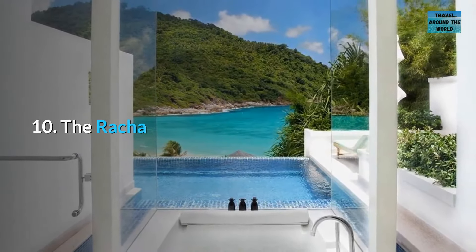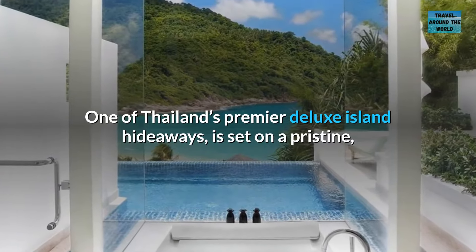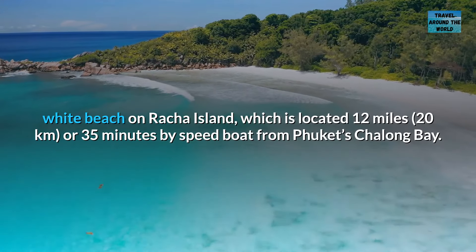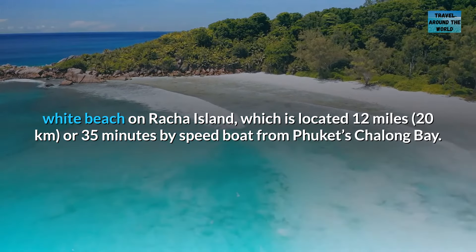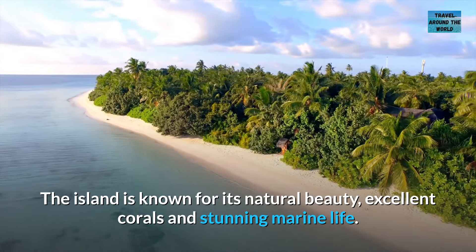Number 10: The Racha. One of Thailand's premier deluxe island hideaways, it is set on a pristine white beach on Racha Island, which is located 12 miles — 20 kilometers — or 35 minutes by speedboat from Phuket's Chalong Bay. The island is known for its natural beauty, excellent corals, and stunning marine life.